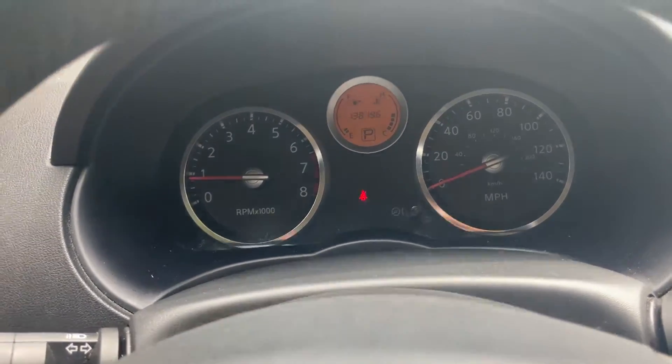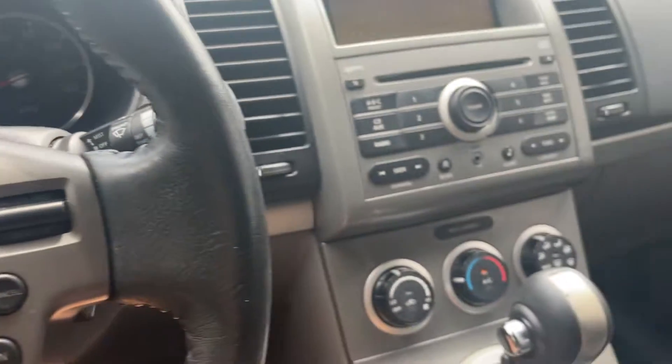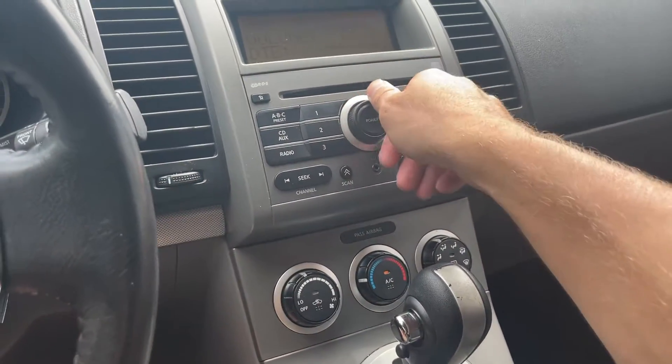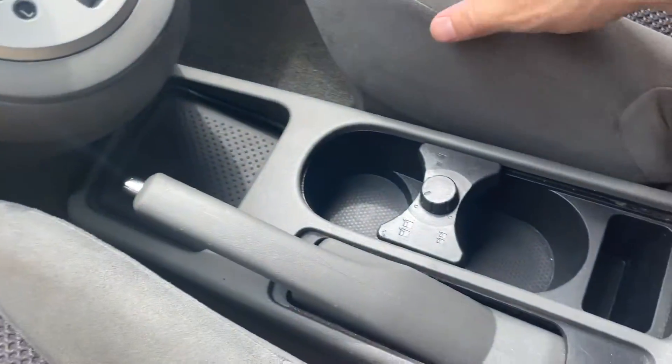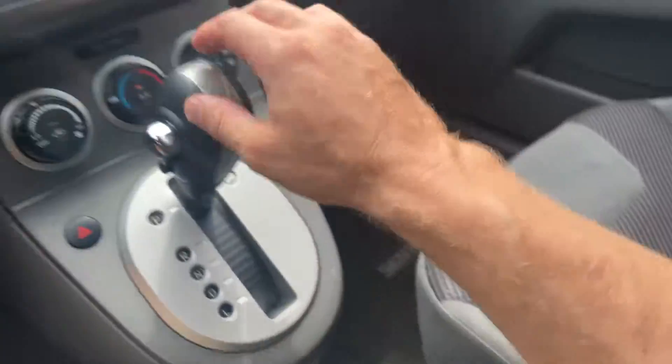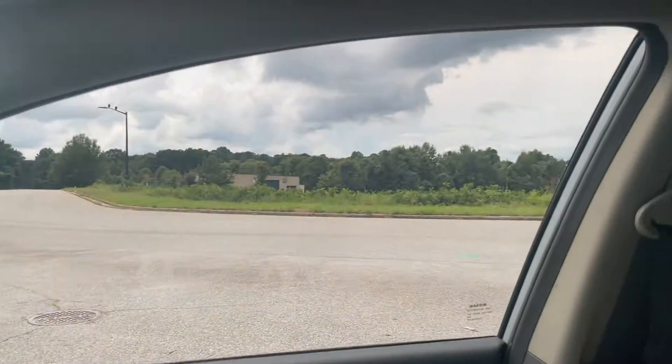You have 138,196 miles. It does have auxiliary input. Five hundred dollars on our top — radio, automatic transmission, adjustable cupholders, AC blows cold, and all the windows work properly.